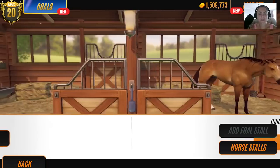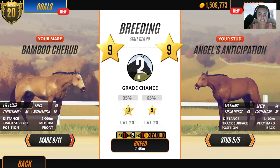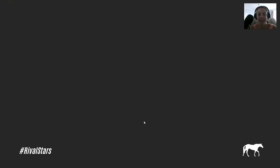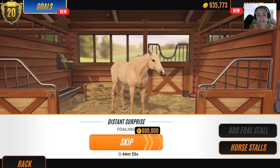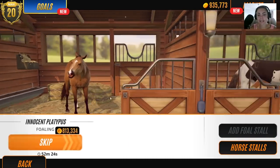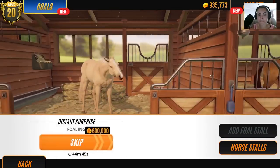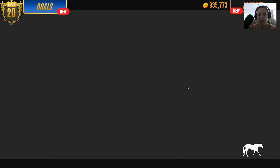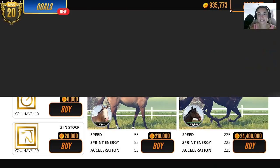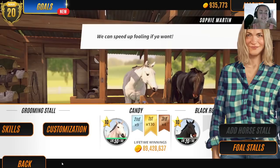Let's breed that new palomino with our new stallion that we've got on stud. Distant Surprise — I think that's a really silly name. Quick buy. I kind of want to discover what Innocent Platypus produces. Shall we look at what's in the market? These are my custom creations — should I just buy some black custom creation horses? No, that's cheating.